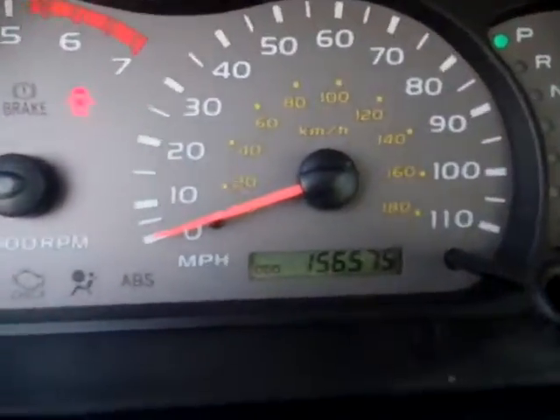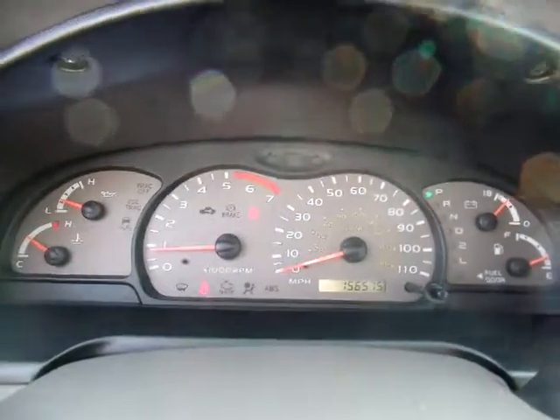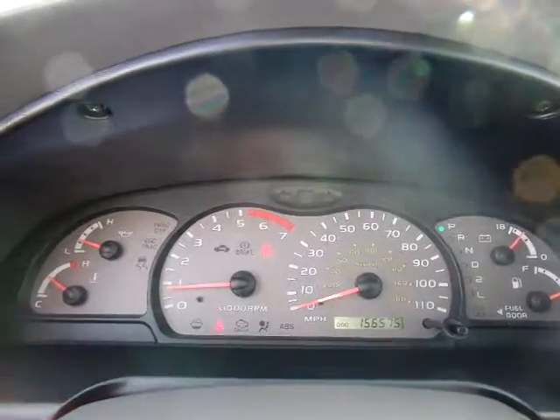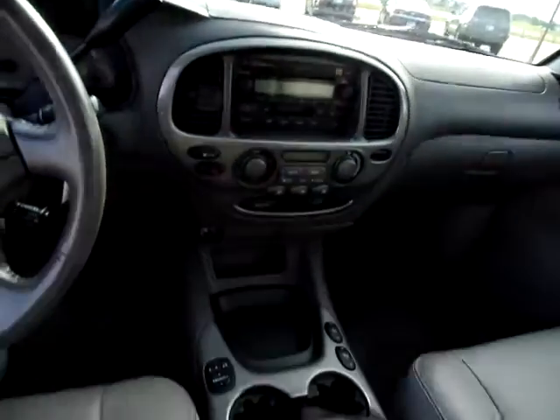This Toyota has 156,575 miles on it. For perspective, I have the camera sitting here on the steering wheel with the engine running, and the engine is running very smoothly.